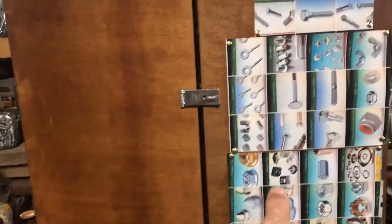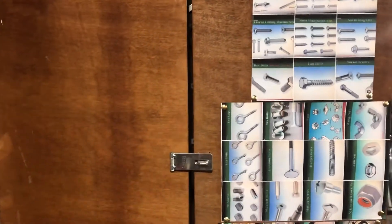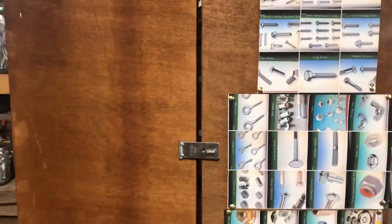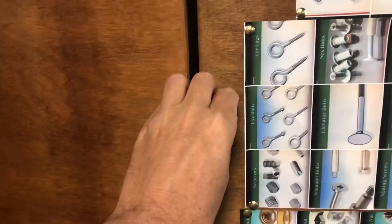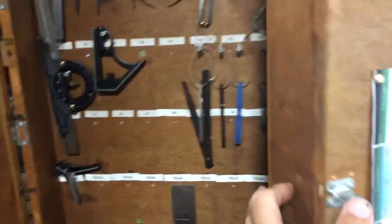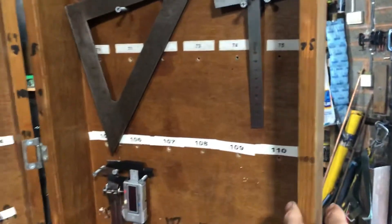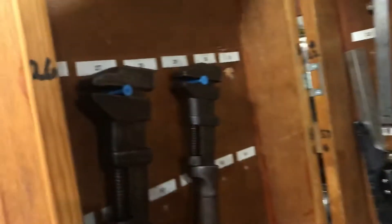Here we are, we are about to open - now this is the key cupboard that was in Pentalva. They took it down when they changed buildings and I said can I have it please, I'll put it to good use. So this is to let you know I've put it to good use - voila!